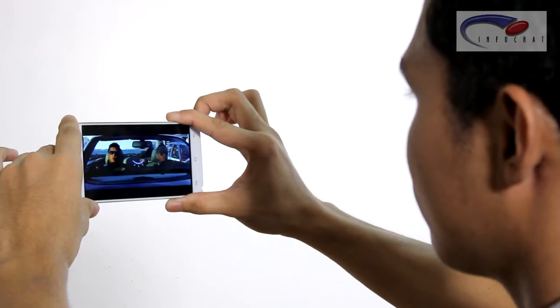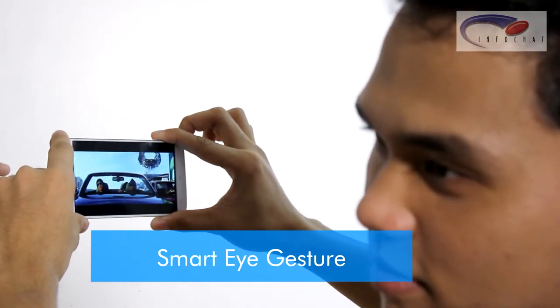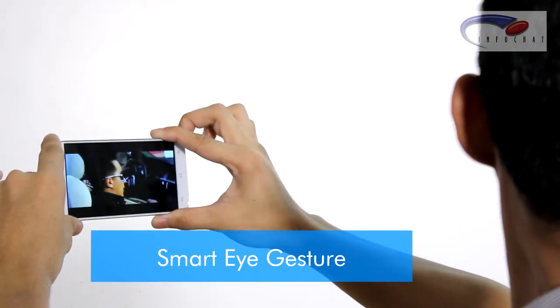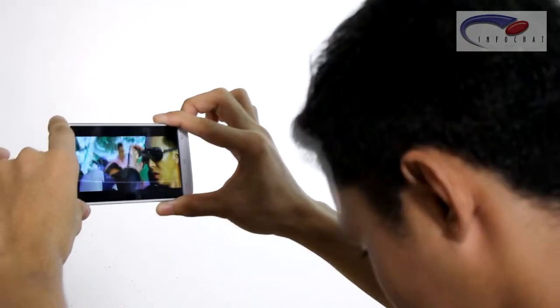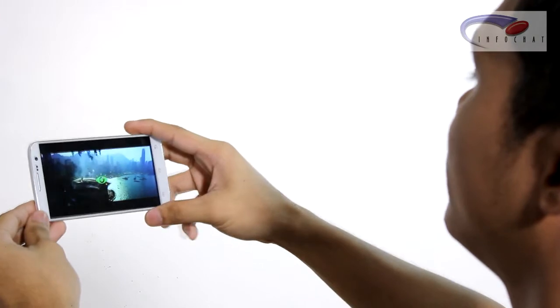With the smart eye gesture, if your attention shifts away — like if you're talking to someone and look away — the video will pause. When the sensor detects your eyes looking at it again, the video will continue playing from where it stopped.